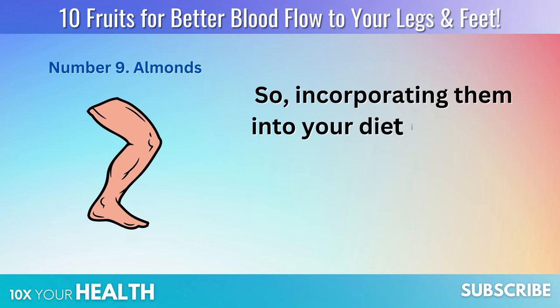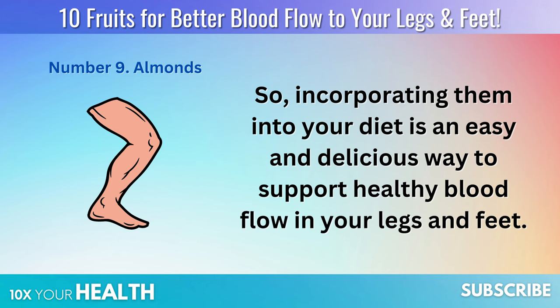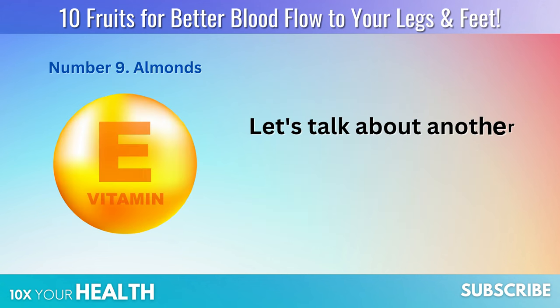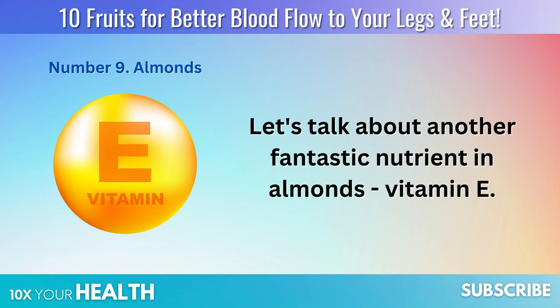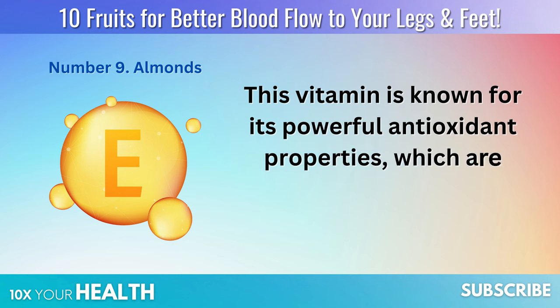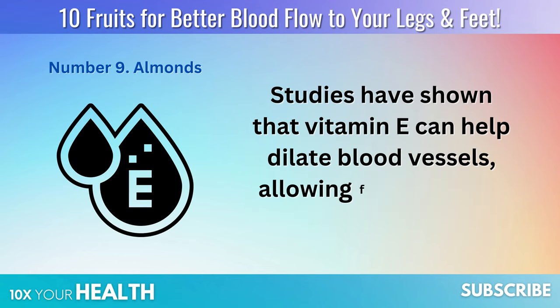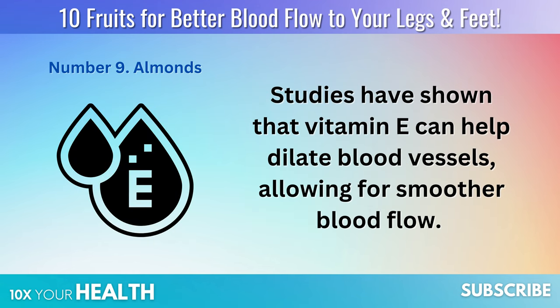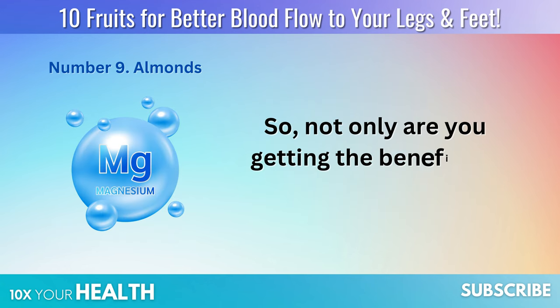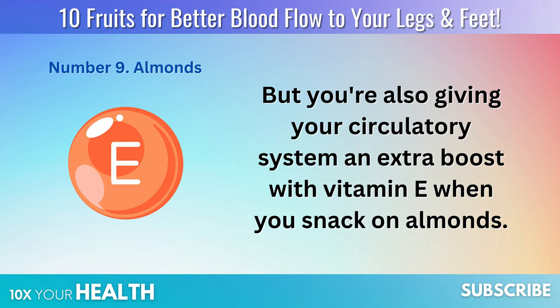Incorporating almonds into your diet is an easy and delicious way to support healthy blood flow in your legs and feet. Let's also talk about vitamin E — known for its powerful antioxidant properties, it's essential for maintaining healthy blood vessels. Studies have shown that vitamin E can help dilate blood vessels, allowing for smoother blood flow. So not only are you getting the benefits of magnesium, but you're also giving your circulatory system an extra boost with vitamin E when you snack on almonds.